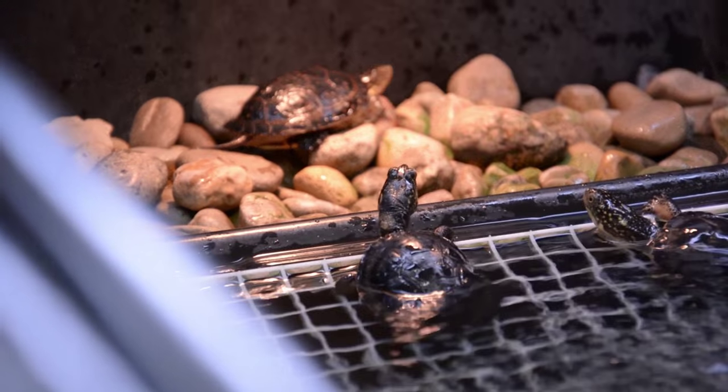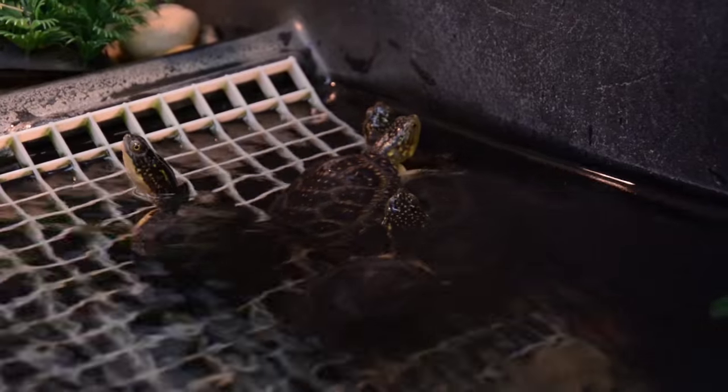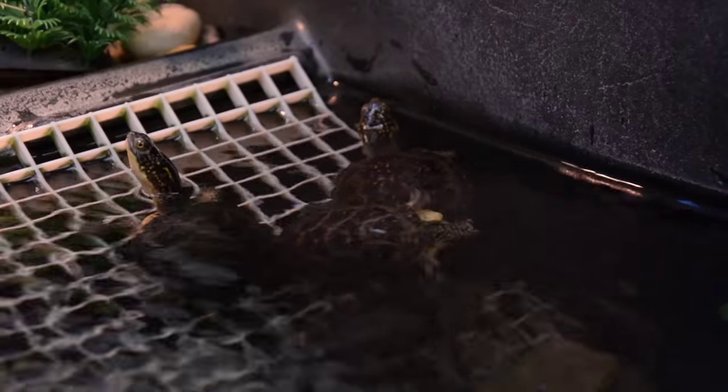When they're about this big, they can evade most predators, like the increased predation of raccoons in an urban area, giving them a headstart in life.